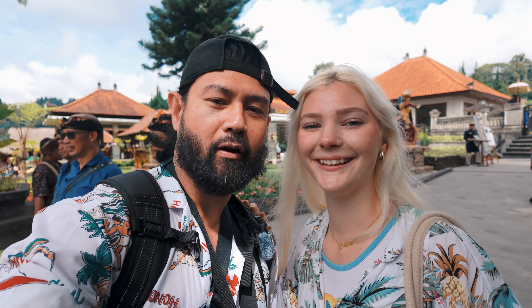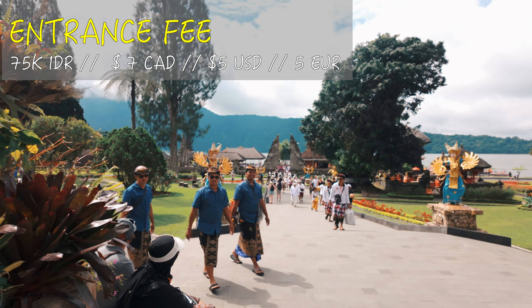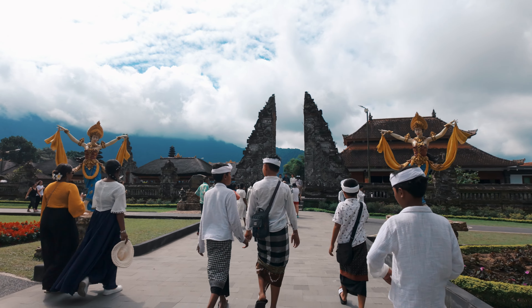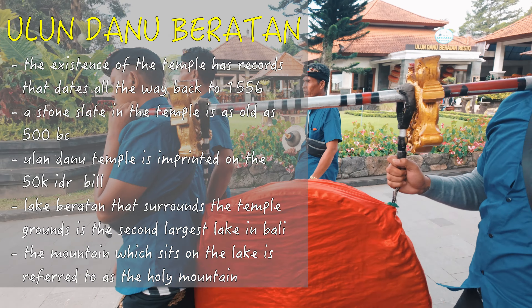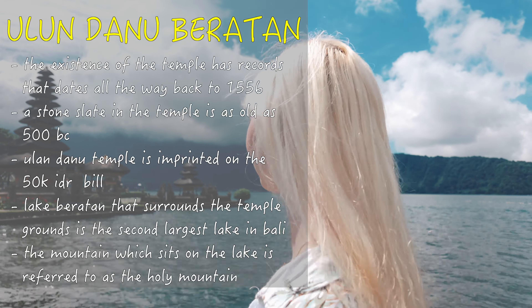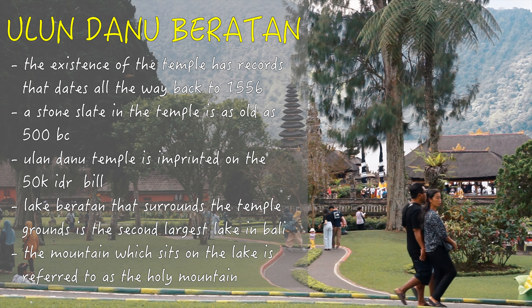We just got to Ulundanu Baratam Temple and there's a lot of people here. The last time I was here it was empty, but that was towards the end of the day. Today it's a Sunday so a lot of locals are off, and obviously tourists as well. To get in, we paid 75,000 Indonesian rupiah each. There's a ceremony happening right now, so we're heading straight down by the water. The temple has records dating all the way back to 1556, and a stone slate in the temple is as old as 500 B.C. The temple is featured on the 50,000 Indonesian rupiah bill. Lake Baratam that surrounds the temple is the second largest lake in Bali and is the source of irrigation for rice fields and plantations across the entire Bedugul village. The mountain on which it sits is referred to as the Holy Mountain.